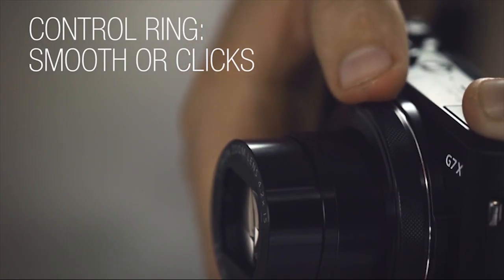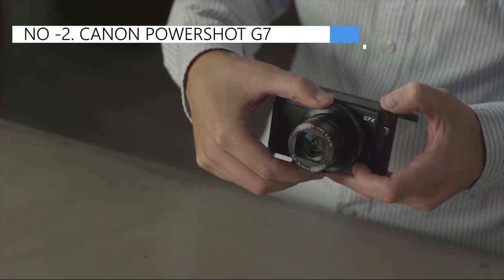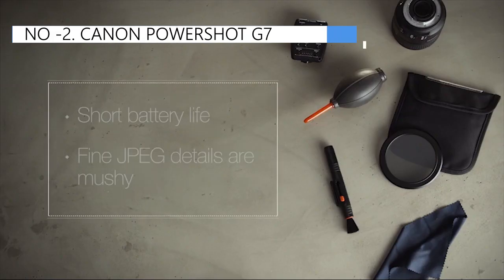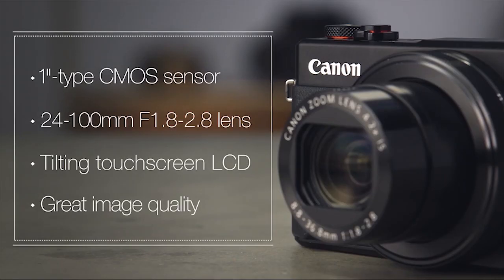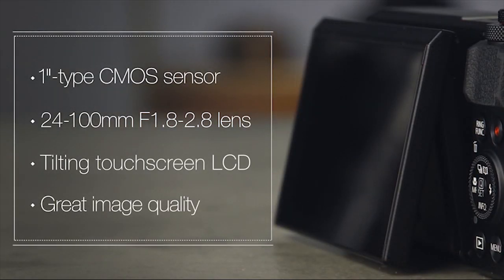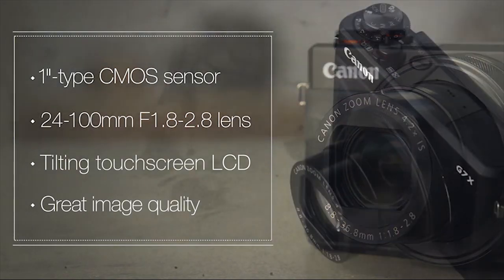Nonetheless, this camera is worth your attention, especially if you also plan to capture still shots. Just keep in mind that the battery life is limited to approximately 240 images, requiring frequent recharging. If you find this camera too cumbersome for regular use, it may be worthwhile to explore what cameras are commonly used by successful YouTubers for vlogging.